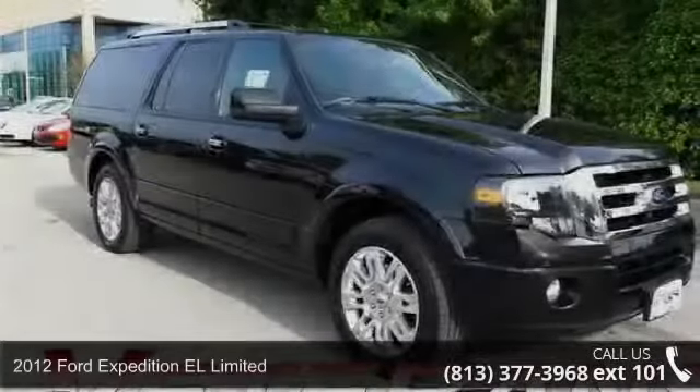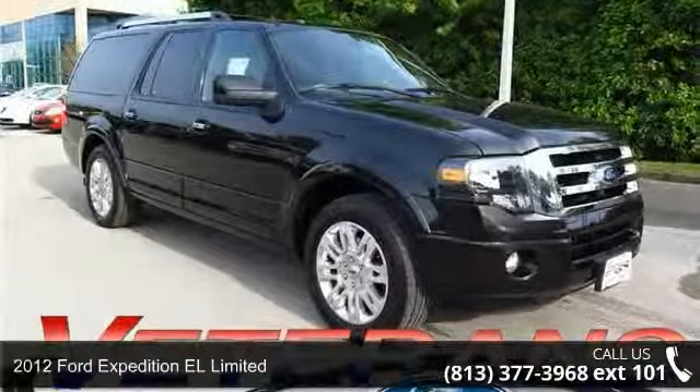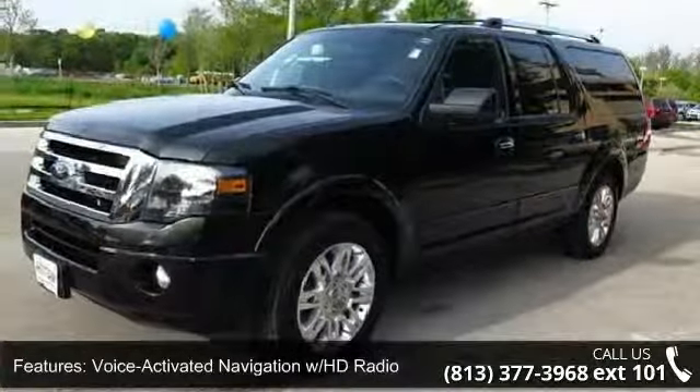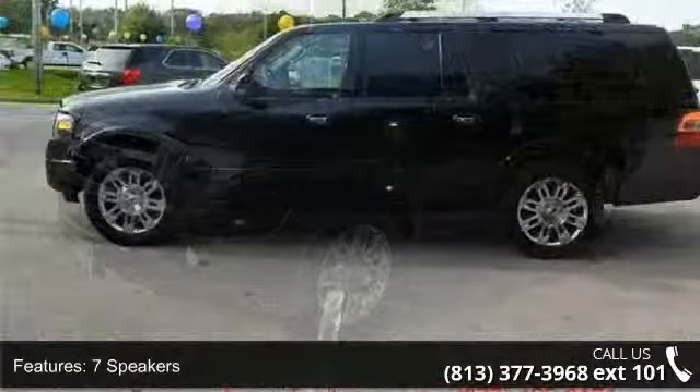Step into the 2012 Ford Expedition Limited. If you are looking for a first rate auto, this one could be yours today. This vehicle's top features include memory seat, driver door bin, CD player, automatic temperature control, and a radio premium sound system with single CD and MP3 player.